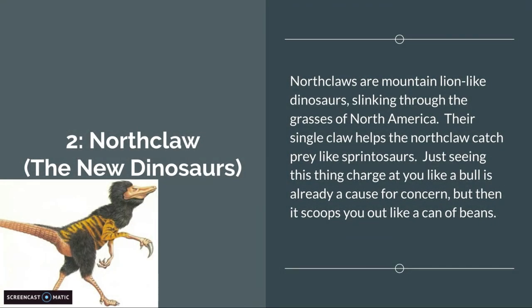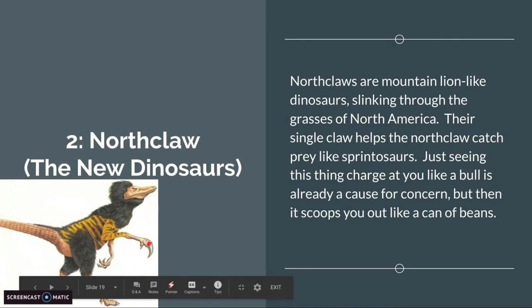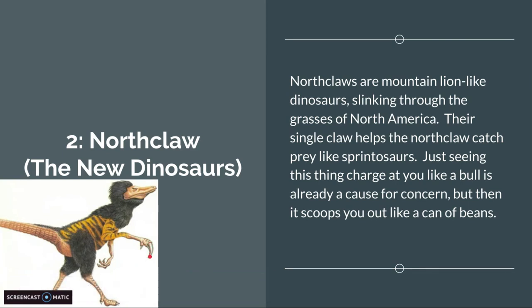Number 2 is another New Dinosaur: the Northclaw. Northclaws are mountain lion-like dinosaurs slinking around through the grasses of North America. Their single claw helps the Northclaw catch prey like Sprintosaurs. Just seeing this thing charge like a bull is already a cause for concern, but then it scoops you out like a can of beans. They only have one giant claw — it's kind of like a Megaraptor, but more terrifying.